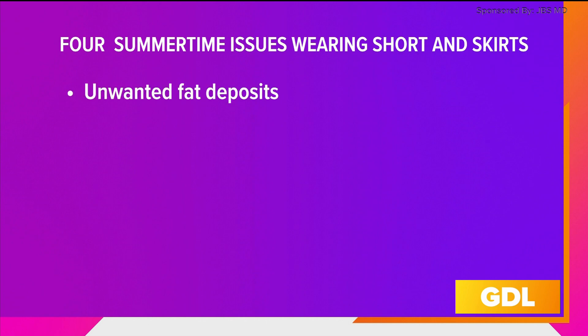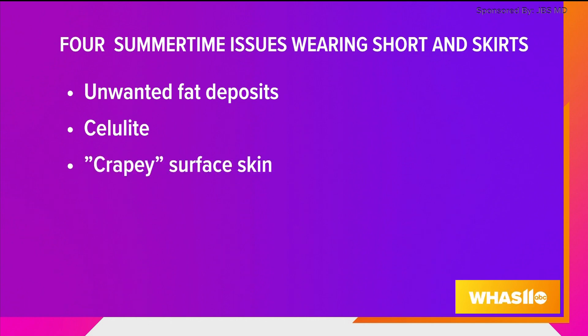One: unwanted fat deposits that are diet and exercise resistant — we'll talk about liposuction for that. Two: cellulite. We have some options for cellulite, one that is surgical and the rest are non-surgical. And three: crepey surface skin.